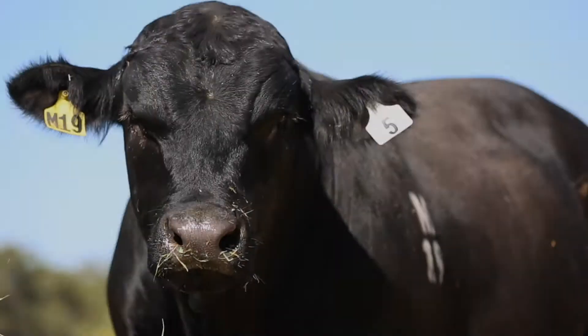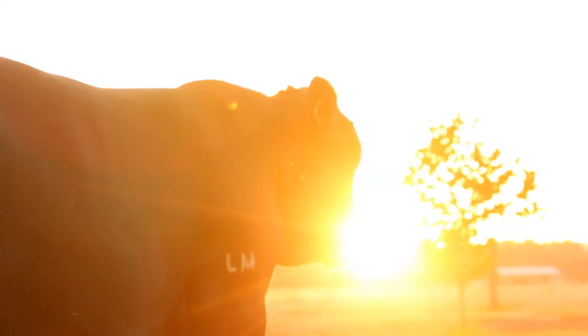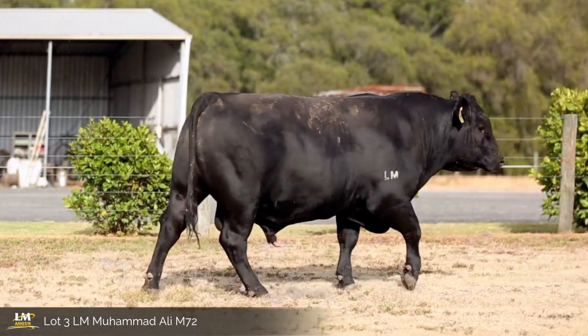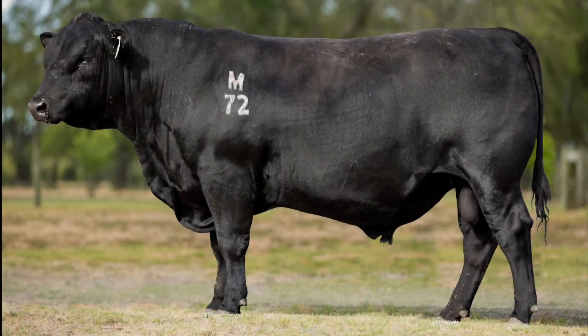At Little Meadows we have always prided ourselves on the quiet temperament of our cattle, and this year's sale team of bulls are no exception to that policy. The M72 bull has been a standout bull since birth — one of our favourites. He is a long soft muscle bull with lots of depth and springer rib to him.